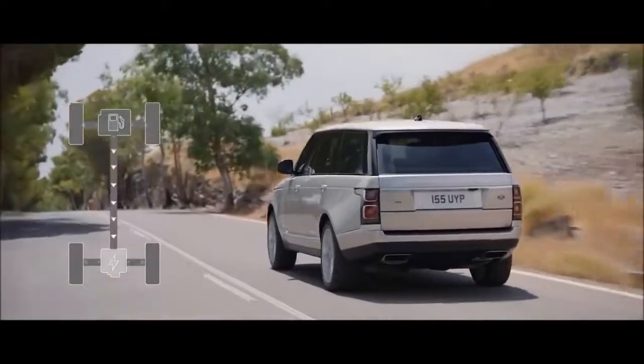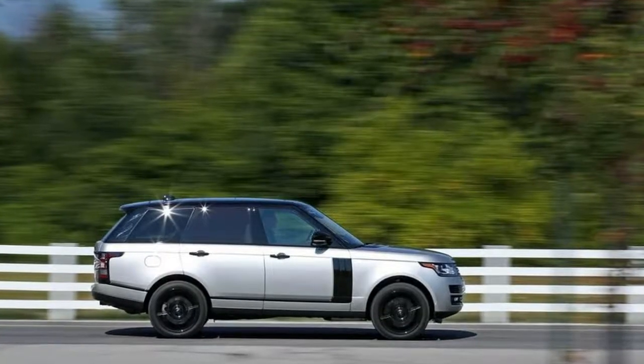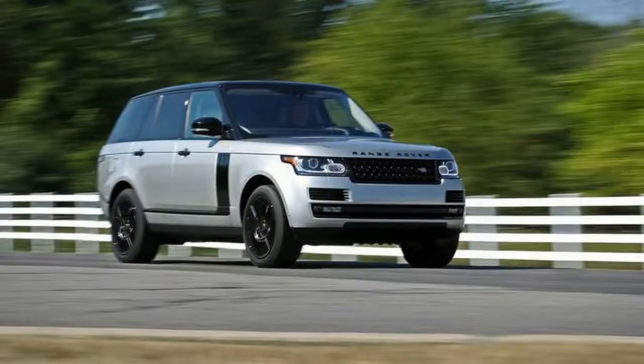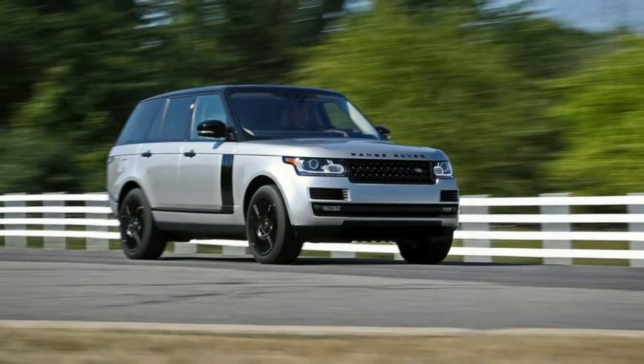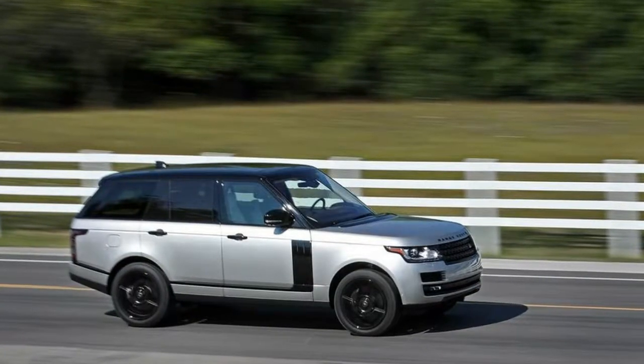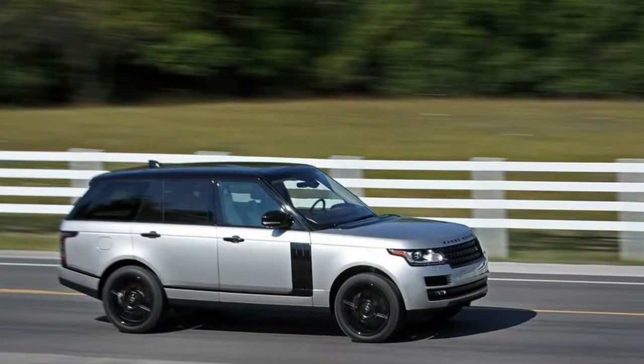Warranty and Crash Test Results. Warranty: Basic — 4 years / 50,000 miles. Drivetrain — 4 years / 50,000 miles. Corrosion — 6 years, unlimited miles. Roadside Assistance — 4 years / 50,000 miles.